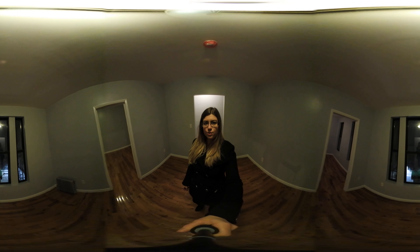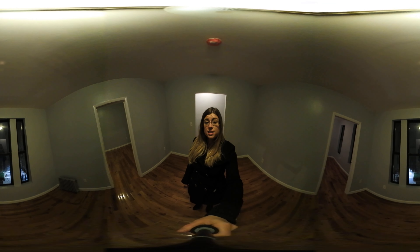Hi, I'm Jessica Porter with the Skyward Steel Real Estate Team at Keller Williams. Today I'm going to give you a quick 360 tour of this great two-bedroom in Washington Heights.